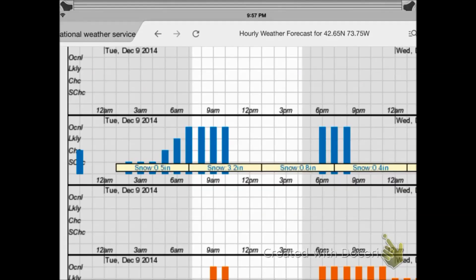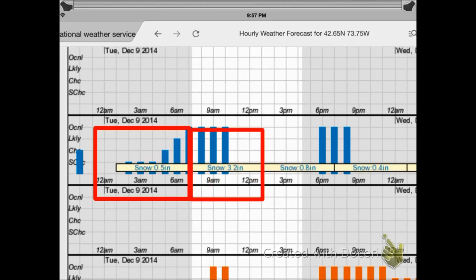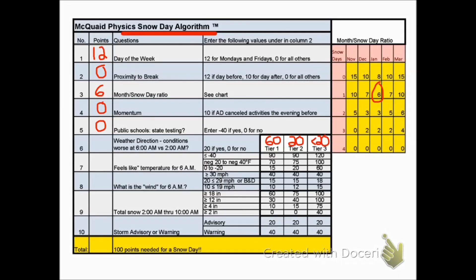Zooming in on the snowfall totals: in this case, we have only half an inch of snow falling from midnight to 6 a.m., but a lot more snow right after school starts. That's the situation we want — where the snow is worsening and conditions are getting harder for snow crews to remove the snow. That's the first weather question: weather direction. In this case, conditions are worsening, so we give ourselves 20 points.